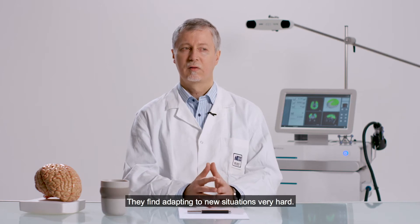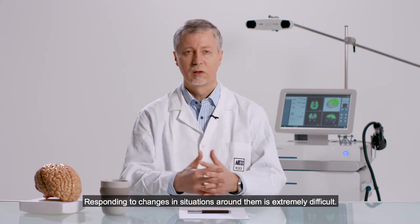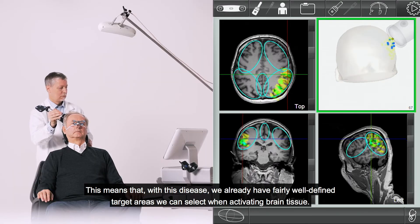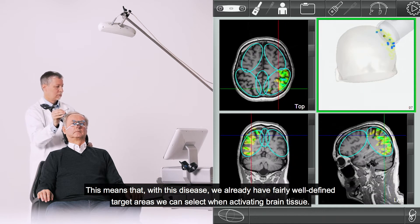They find adapting to new situations very hard. Responding to changes in situations around them is extremely difficult. These are all functions performed by the frontoparietal network. That means that with this disease we already have fairly well-defined target areas we can select when activating brain tissue.